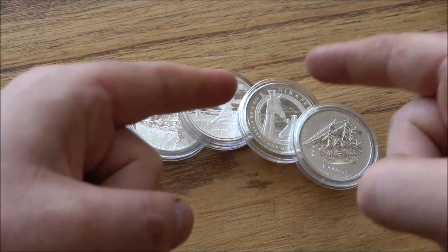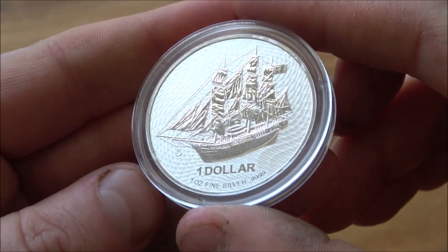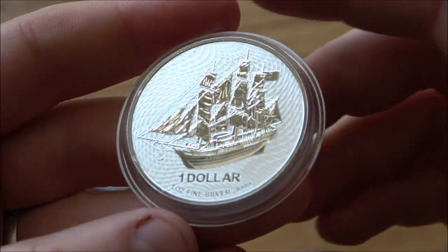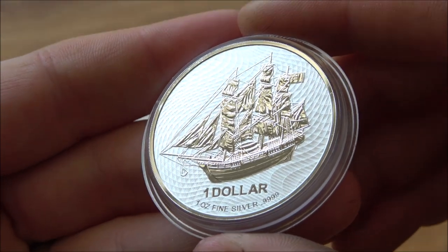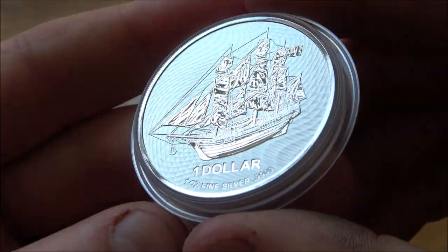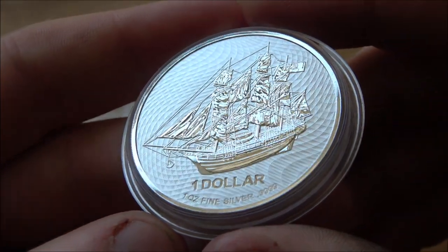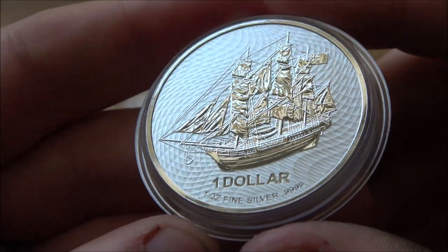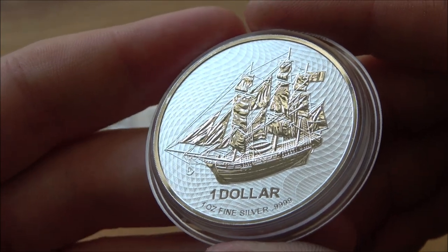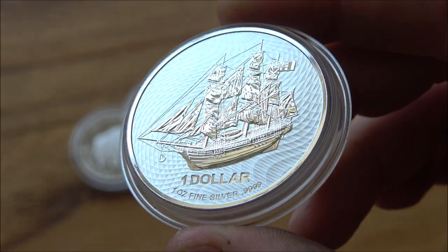We've already looked at the Dalmatian and the Giraffe, and now it's the turn of the timeless classic — the Cook Islands HMS Bounty. This is a coin which has not fundamentally changed in design since the first time I saw one about five years ago, but it's beautiful and worth revisiting year on year. Here we have the 2022 edition of the Cook Islands HMS Bounty.